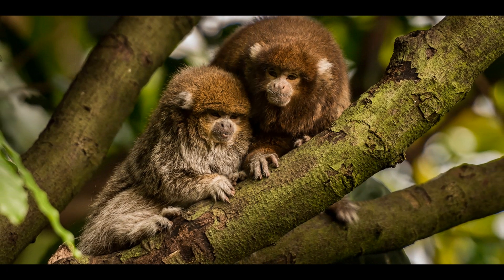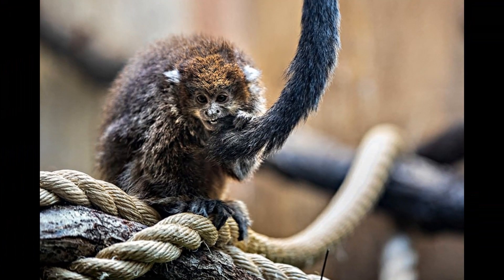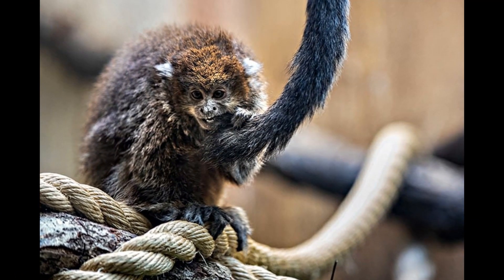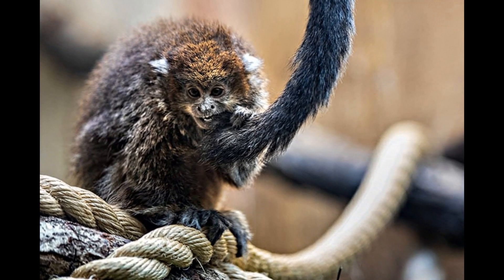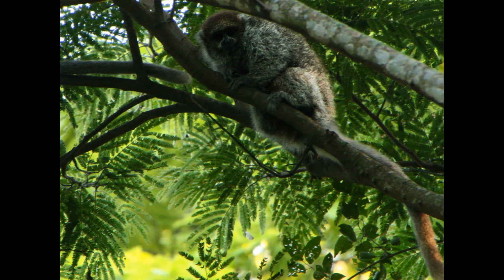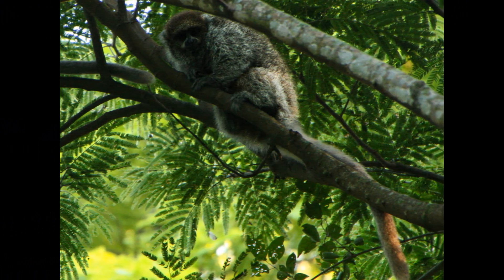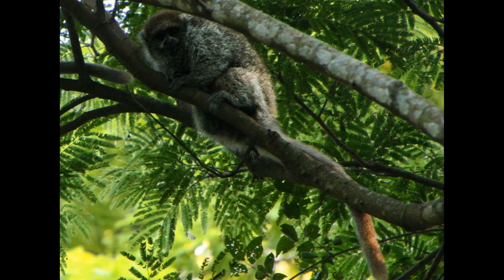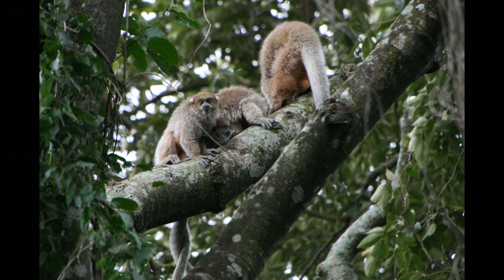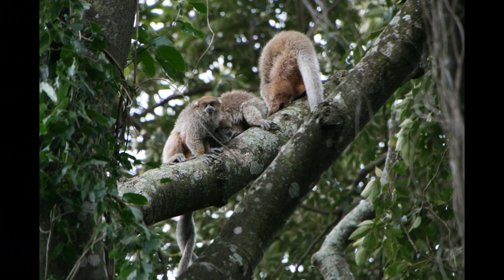White-eared titi monkeys have a monogamous breeding pattern, with pairs mating for life and forming long-lasting bonds. Breeding typically occurs once per year, with females giving birth to a single offspring after a gestation period of around five months. The male takes an active role in caring for the offspring, helping to carry and care for the infant, which is born with a fully developed coat and open eyes. Young titi monkeys remain with their parents for several years, with females reaching sexual maturity at around two years and males at around three years of age.